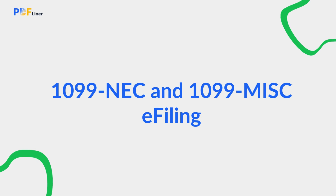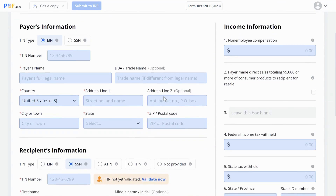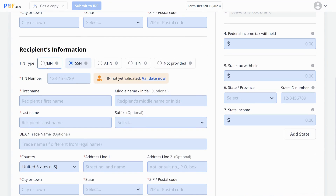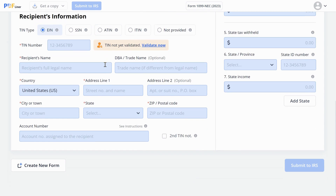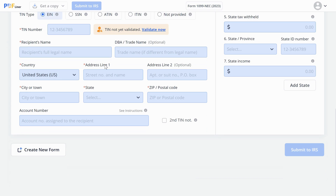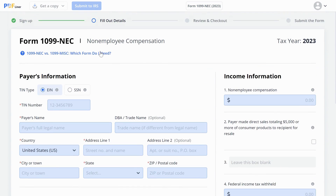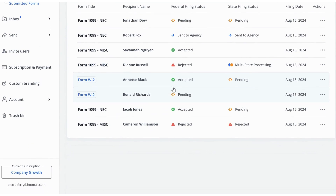1099-NEC and 1099-MISC e-filing. We're thrilled to announce that you can now e-file your 1099-NEC and 1099-MISC forms directly through PDFLiner. No more printing and mailing — fill out your forms as usual and submit them directly to the IRS with just a few clicks. This process is designed to save as much of your time as possible and reduce the risk of postal delays or lost mail. After submitting your document to the IRS, you can also track the status in your dashboard and receive email notifications with updates.